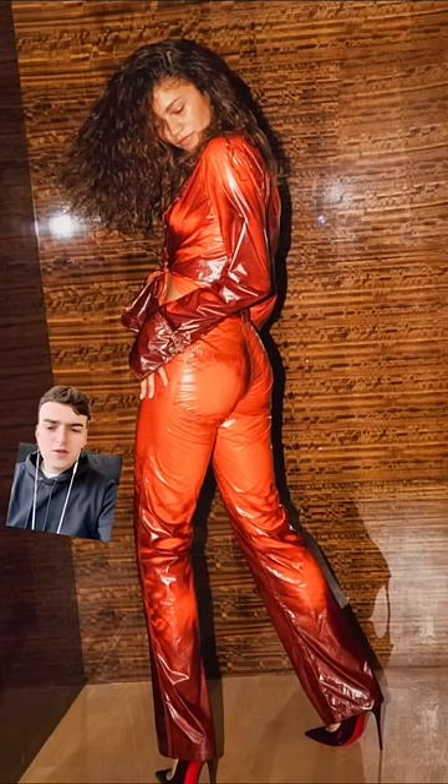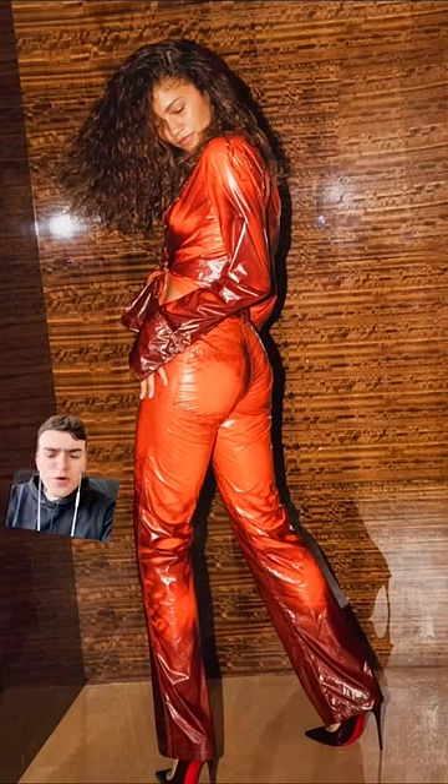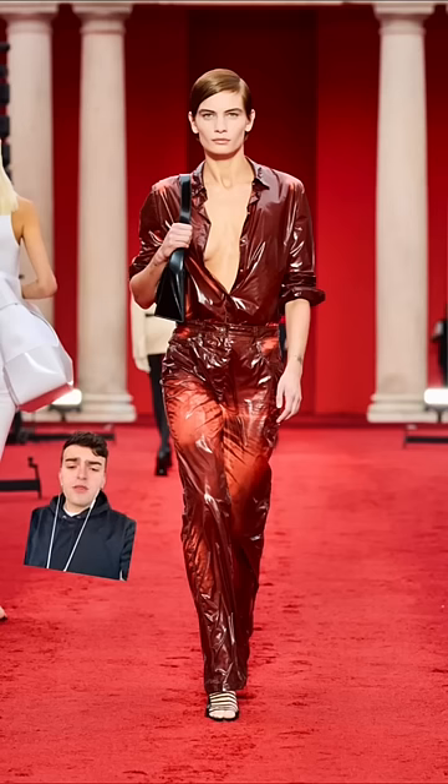Zendaya wore a Ferragamo look by Maximilian Davis from his debut collection for the brand, and we gotta discuss it. As we can see, it is a two-piece set with a tie-in-the-front top, and it comes in an orange that migrates to a dark sort of maroon burgundy. This is what it looked like on the runway.